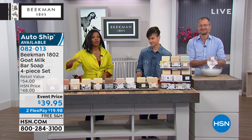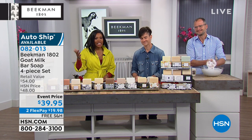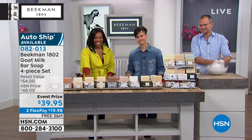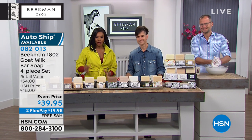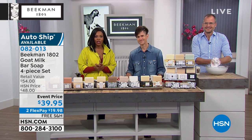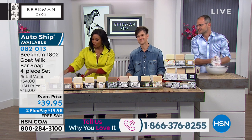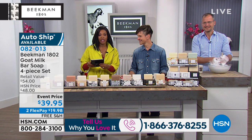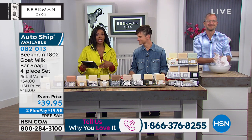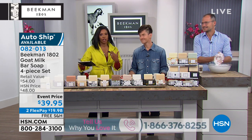There's really something for everybody and something for every member of the family. I encourage you to start shopping now — this hour is jam-packed. If you want to call in and let us know your results and what you love about Beekman 1802, please call 1-866-376-8255. Or if you're near your computer, we're simulcasting live on HSN's Facebook page. Leave comments or questions there and we'll answer them live.